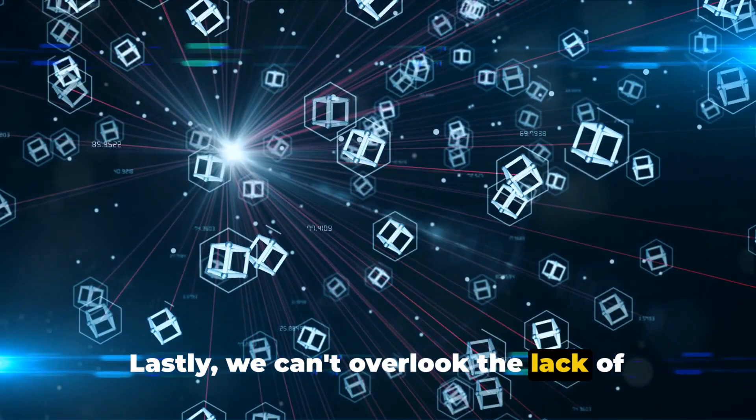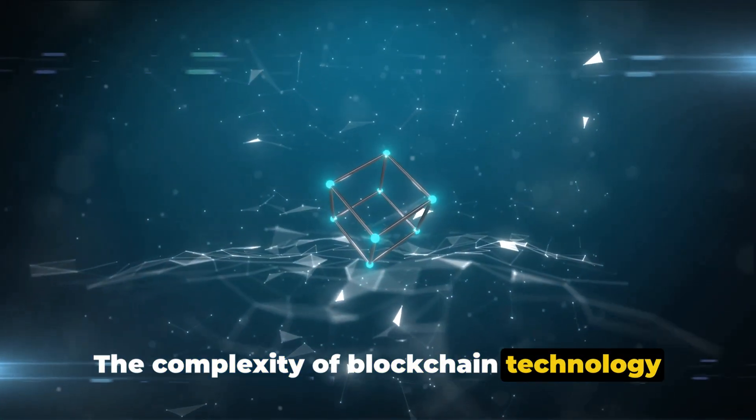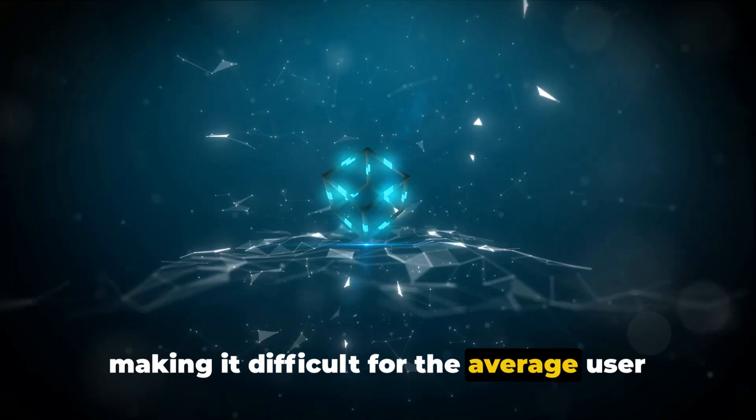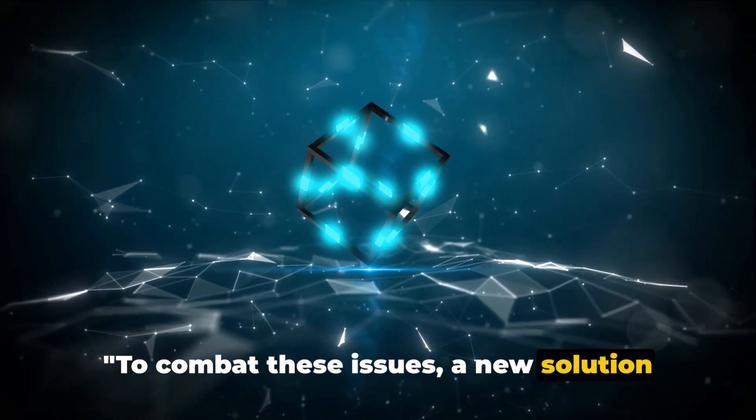Lastly, we can't overlook the lack of user-friendly interfaces. The complexity of blockchain technology often translates into complicated user interfaces in decentralized applications, making it difficult for the average user to engage with these platforms. To combat these issues, a new solution has emerged.